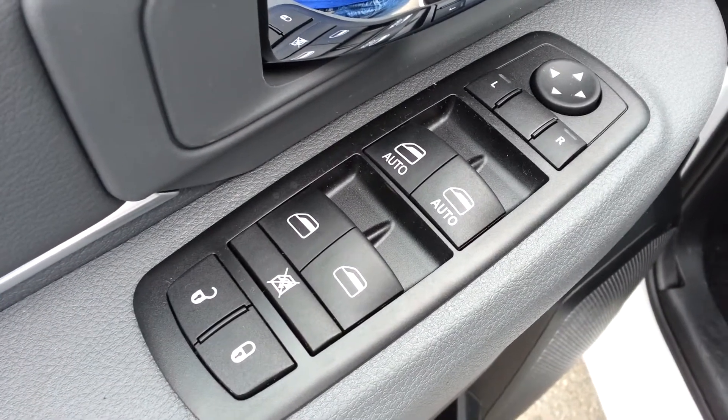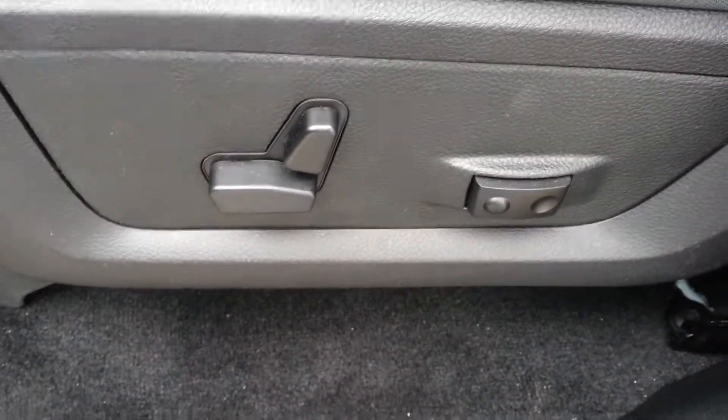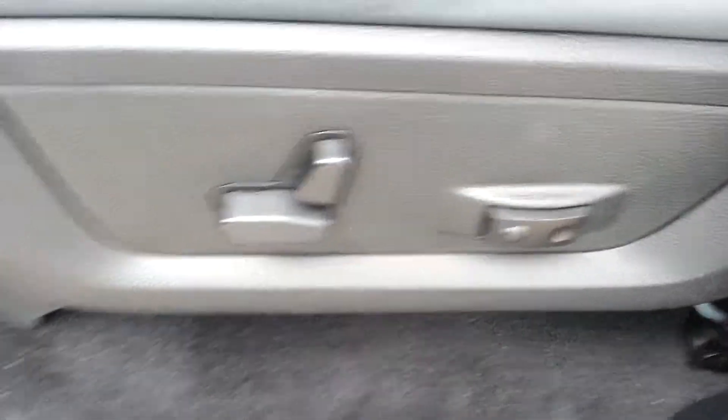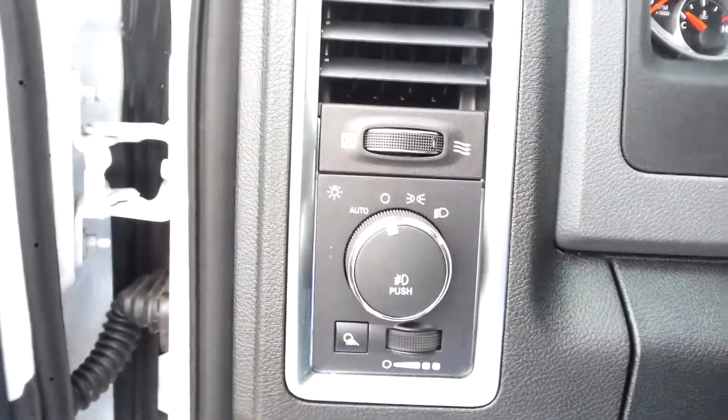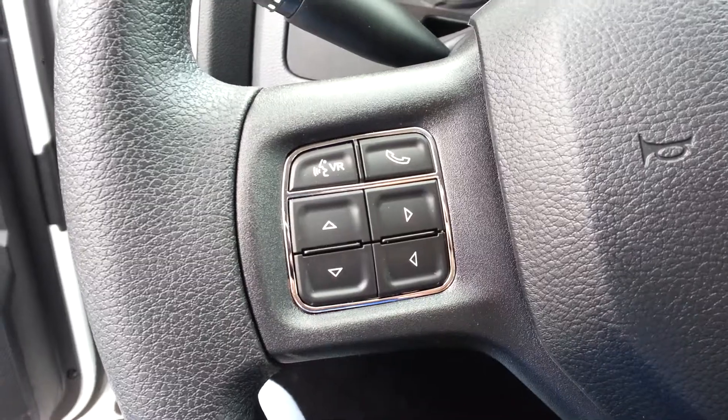Interior options here include power locks, power windows, power mirrors, and power driver's seat with power lumbar support. Here we have our lighting controls, our steering wheel stereo controls, and hands-free communication.